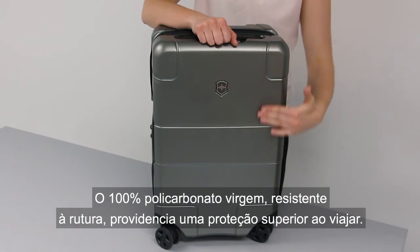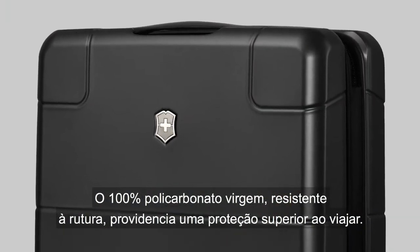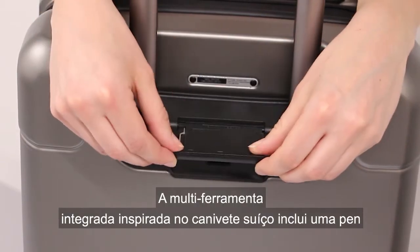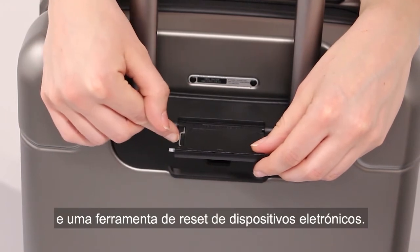Break resistant 100% virgin polycarbonate provides superior protection while travelling. The integrated multi-tool inspired by the Swiss Army knife includes a pen and an electronic device reset tool.